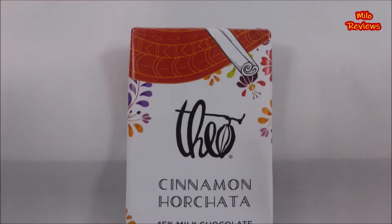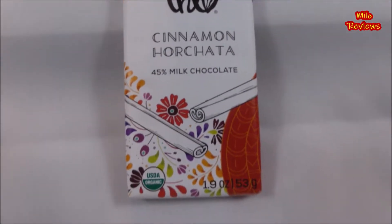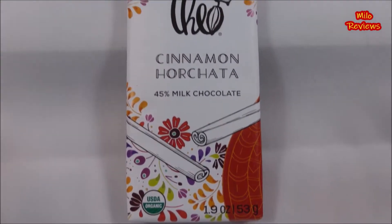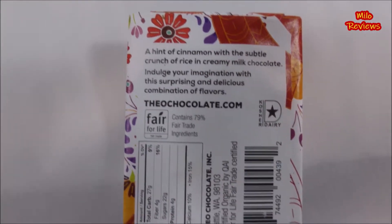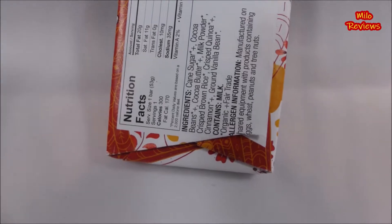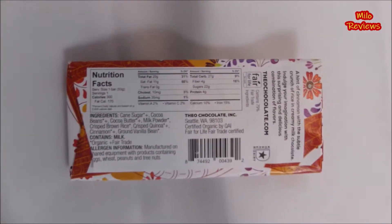300 calories, total fat is 20 grams, zero trans fat, 10 milligrams of cholesterol, 35 milligrams sodium, total carbohydrates is 27 grams, protein is 4 grams. Contains milk, 45% milk chocolate.